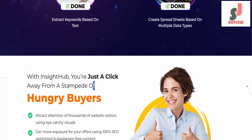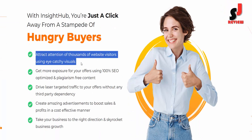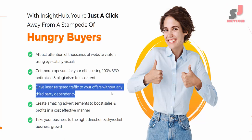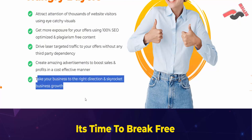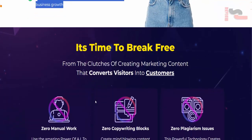With Insight Hub, you're just a click away from a stampede of hungry buyers. Attract thousands of website visitors using eye-catching visuals. Get more exposure using 100% SEO-optimized and plagiarism-free content. Drive laser-targeted traffic without any third-party dependency. Create amazing advertisements to boost sales and profits cost-effectively. Discover the amazing results our beta testers achieved with 10x better conversion, traffic, and sales.